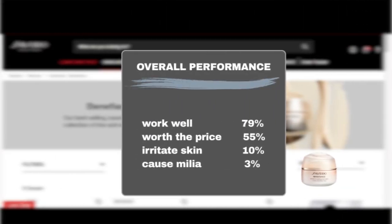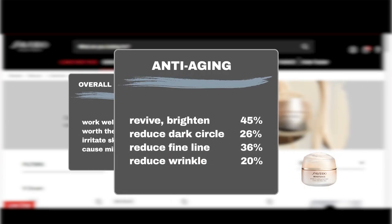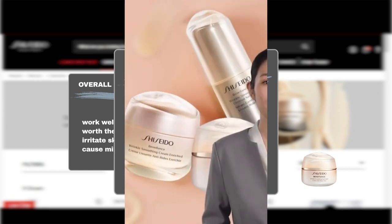Most Sephora shoppers find it effective, with 79% agreeing it works wonders and 55% finding it worth the price. While a small percentage — 10% — reported minor skin irritation and 3% experienced milia, 45% agreed it brightens the under-eye area and 26% saw a reduction in dark circles. Additionally, 36% noticed a decrease in fine lines and 20% observed fewer wrinkles.